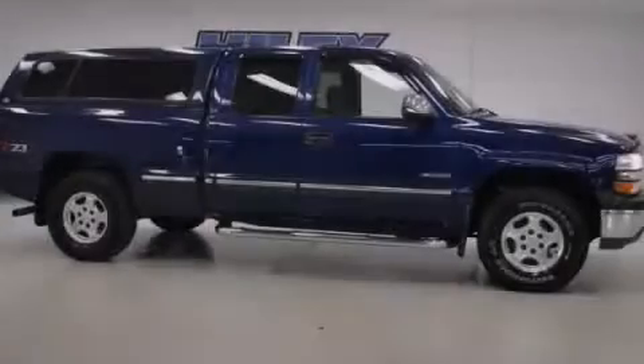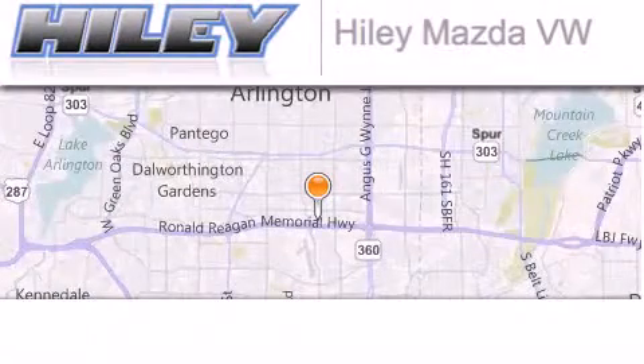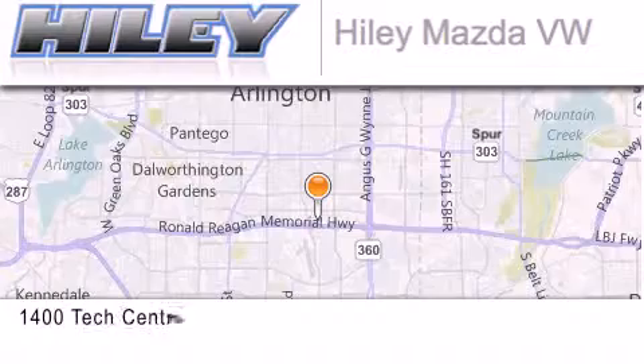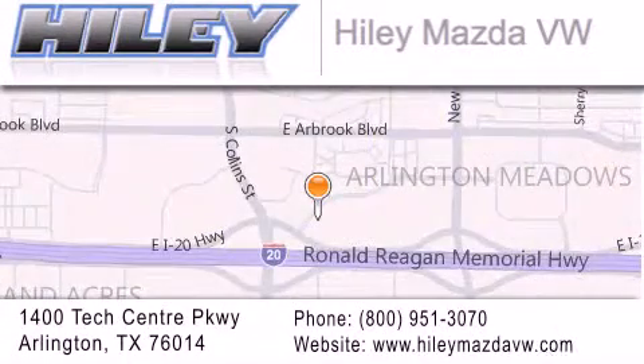Call or visit us right now and arrange your test drive today. Hailey Mazda Volkswagen is located at 1400 Tech Center Parkway in Arlington. Our goal is to exceed all of your expectations to ensure that you'll return for future visits.